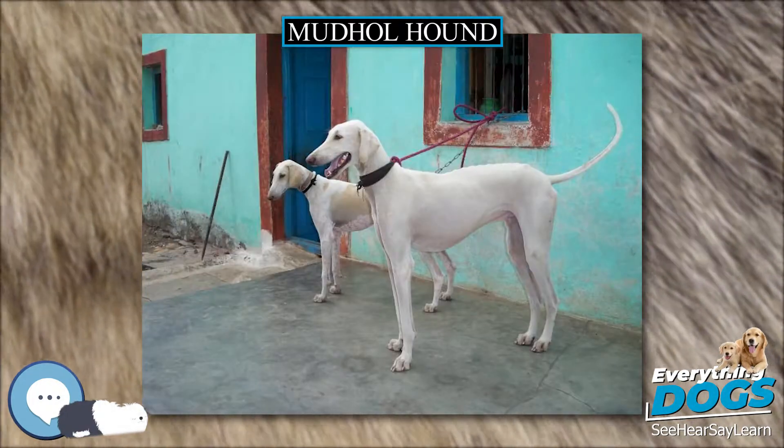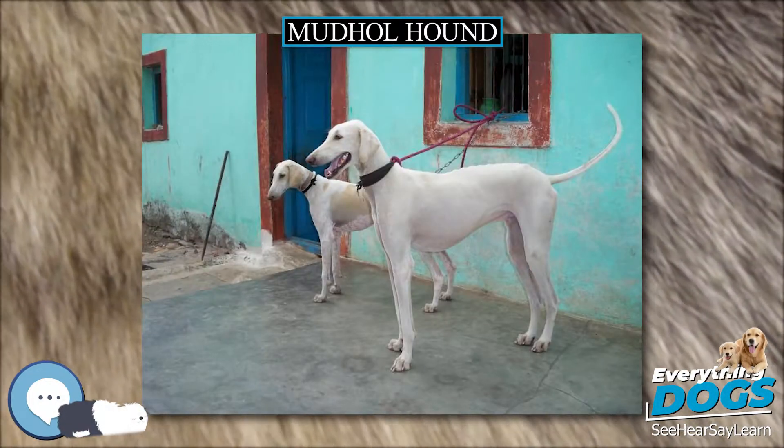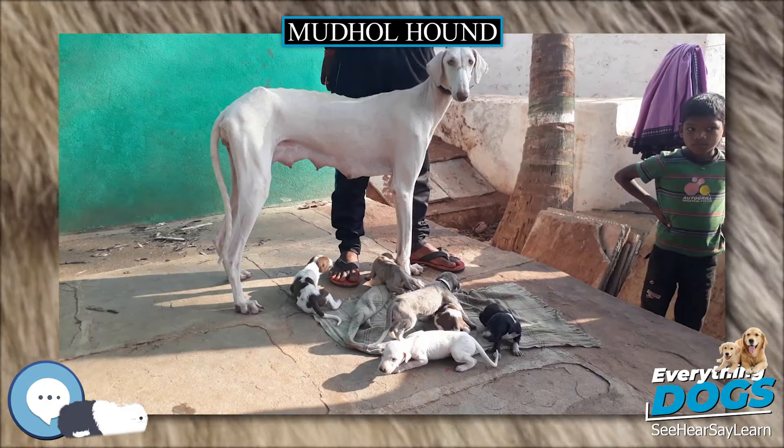About 750 families in and around Mudhole town of Karnataka are raising this breed for marketing the puppies.